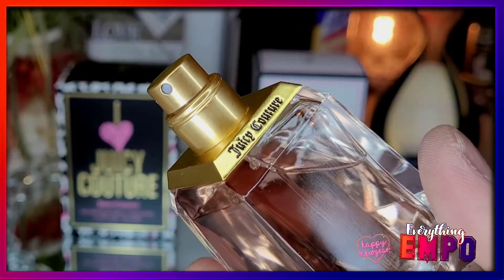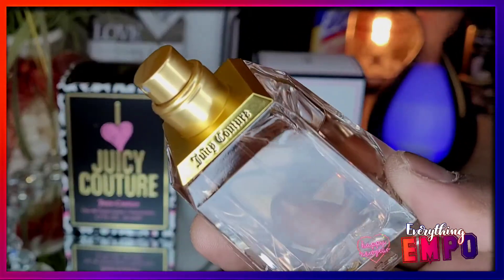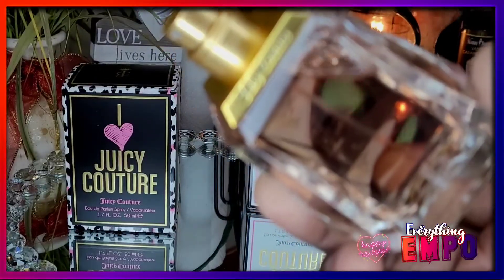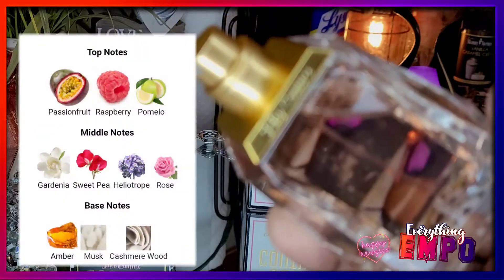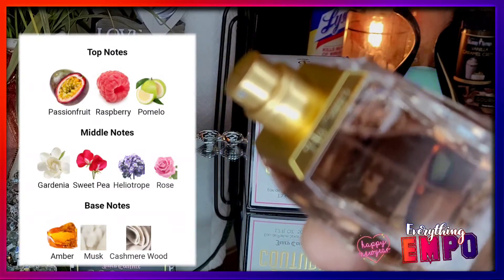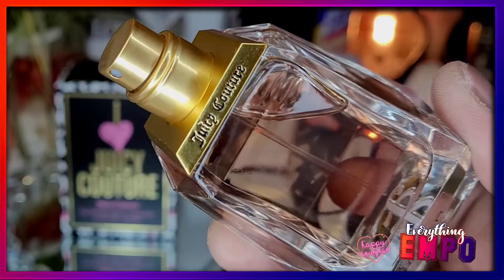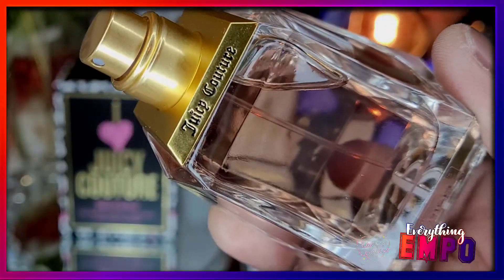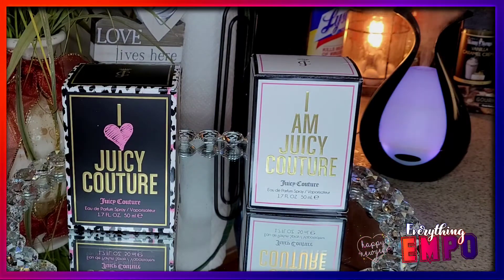The scent, without even spraying it — just smelling the cover — it smells so good. Nothing about this one is childish. The I Am Juicy Couture is sweet and fruity on the powdery side. Top notes are passion fruit, raspberry, and pomelo. Middle notes are gardenia, sweet pea, heliotrope, and rose. The base is amber, musk, and cashmere wood — that's where you get that powdery note. It's really elegant.